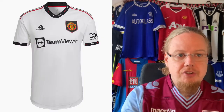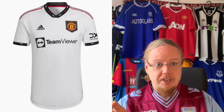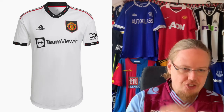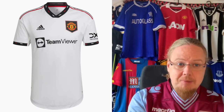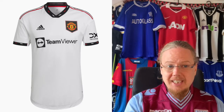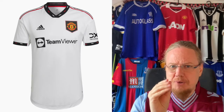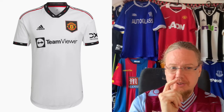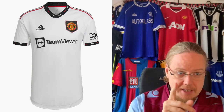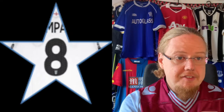The away jersey is a modern take on a classic away jersey. I really like the alternating colors — the red and the black. Again, the shield is the one thing that bugs me, although it looks much better here. I feel it could have used just a smidge more red — the Adidas logo in red or the TeamViewer in red would have made it a better-looking jersey. But I really, really enjoy this one. It's an eight star to me.